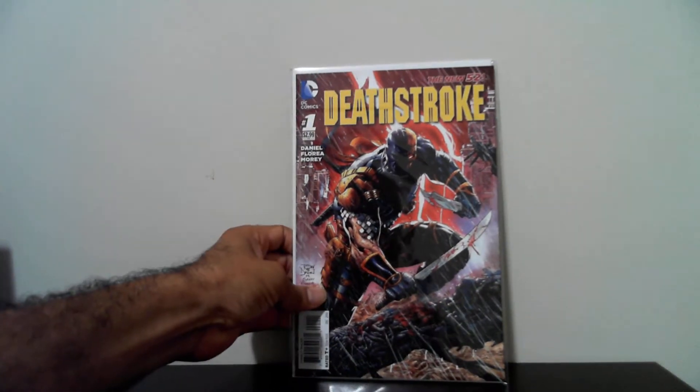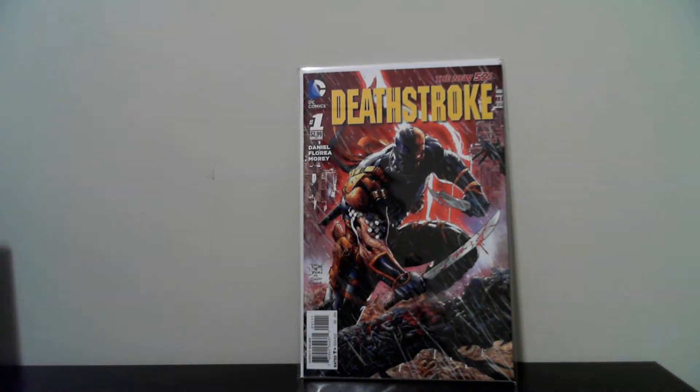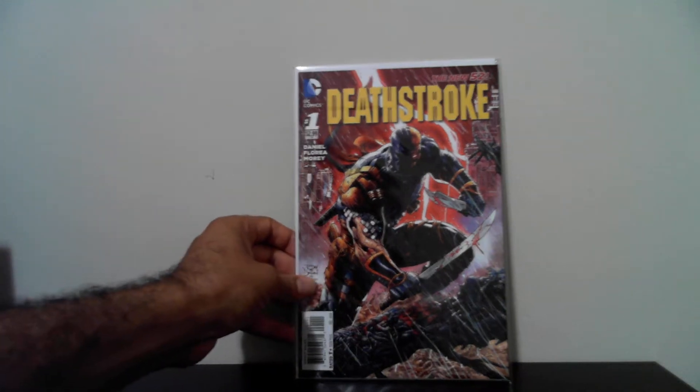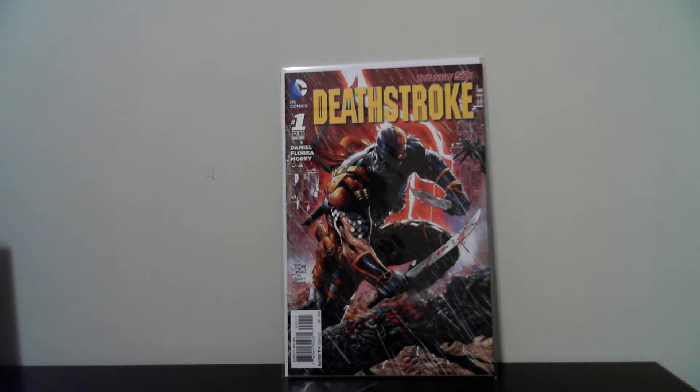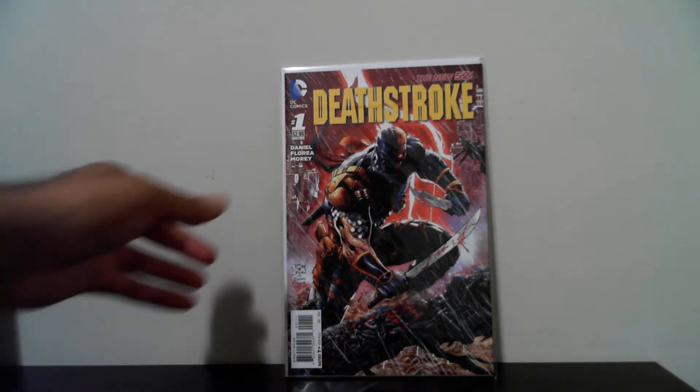The next book that I got is Deathstroke number one, New 52. Picked it up for 50 cents. Really nice cover too — all the blowing up, the machete and stuff, the rain. Very nice. These 50 cent books have been great.